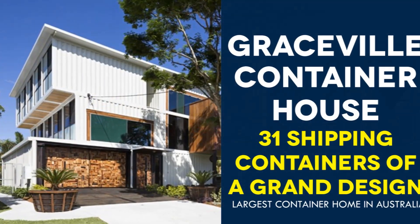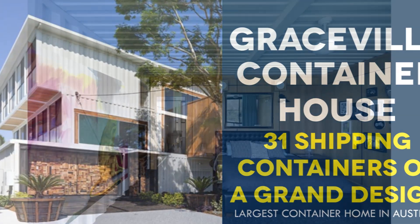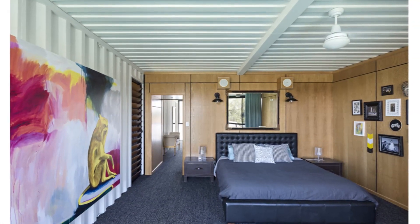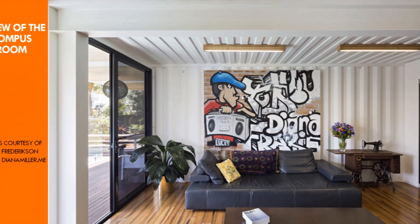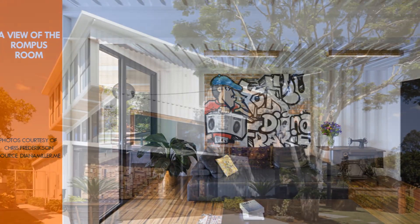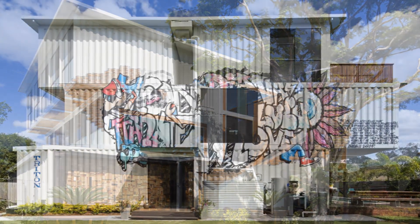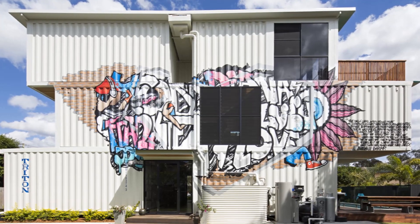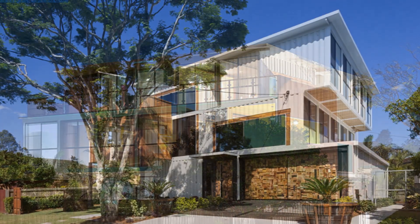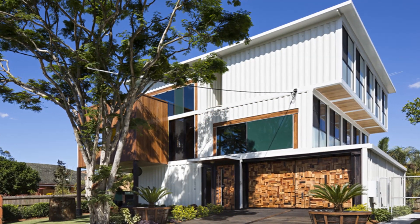For example, the Graceville container house in Brisbane, Australia was painted internally with three layers of wash and wear white Dulux to keep the color scheme consistent throughout. Externally, eight layers of Dulux Infracool were used. The Infracool paint was used to help block UV rays and reflect some of the heat away.